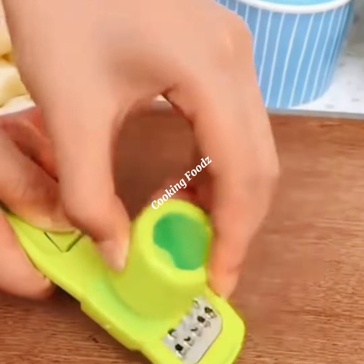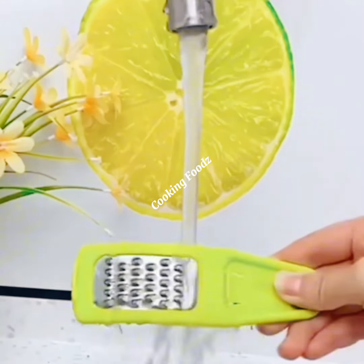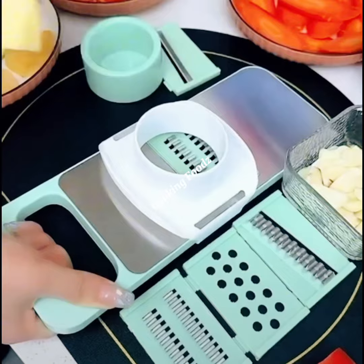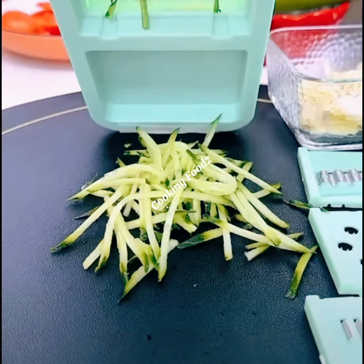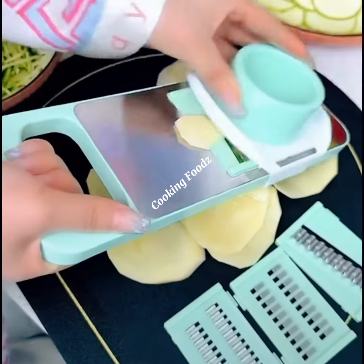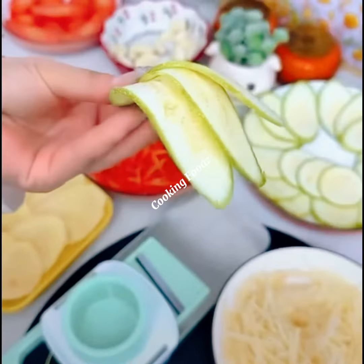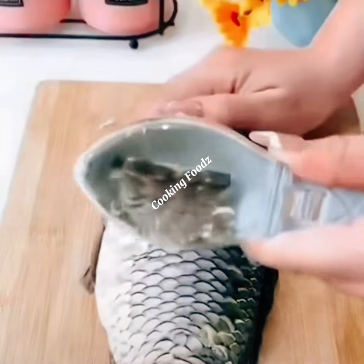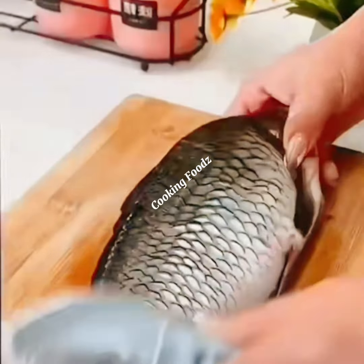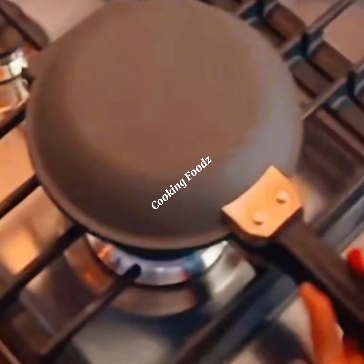Let's start with cutting and chopping. If you've ever struggled with dicing onions or chopping veggies quickly, you're going to love the new gadgets available now. These tools can slice through a variety of ingredients with just a simple press, and some even come with interchangeable blades for different shapes and sizes. Say goodbye to uneven pieces and hello to perfect, professional-looking cuts every time.